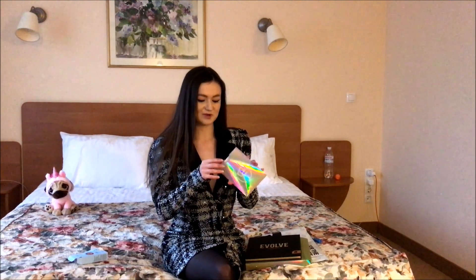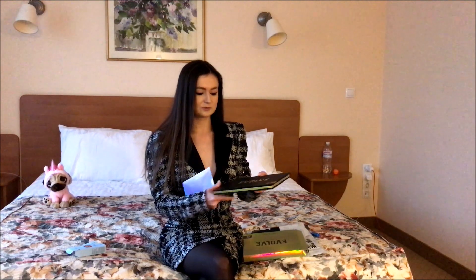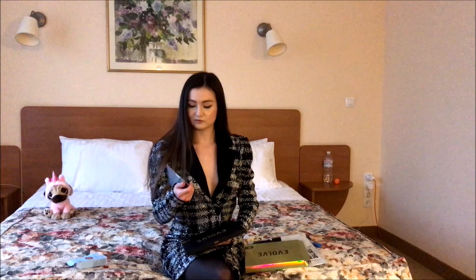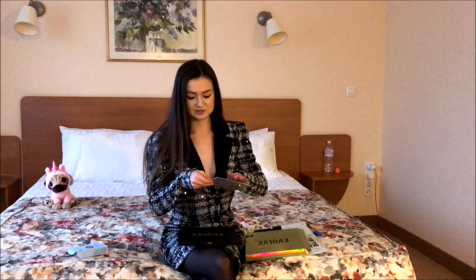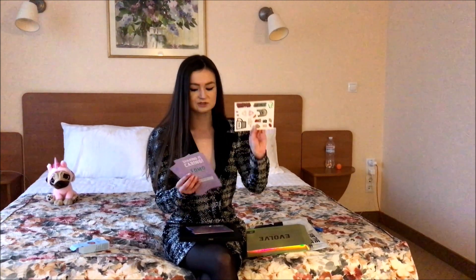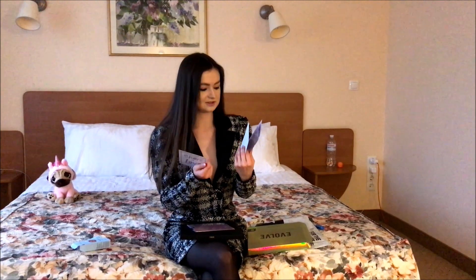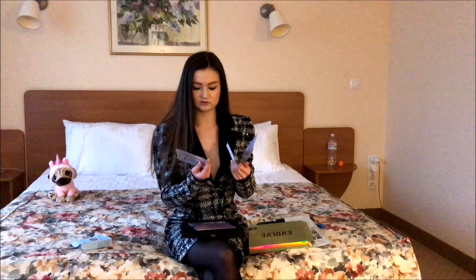I also got something from Beauty Bay and it came with these beautiful eyeshadows — a palette of eyeshadows. Inside the box there were also some stickers, some discounts for me and my friends, and information on how to win some things.